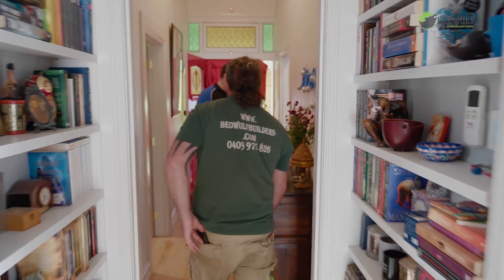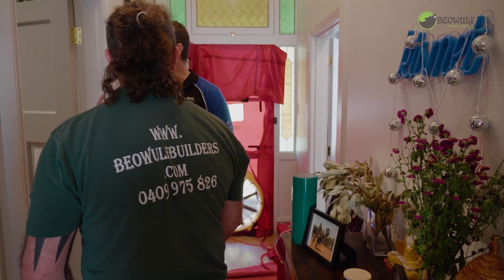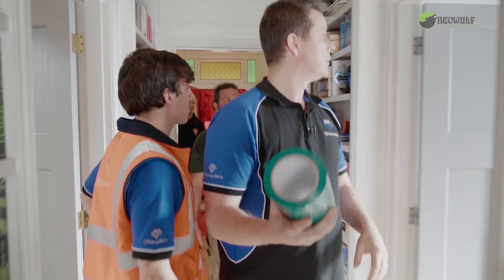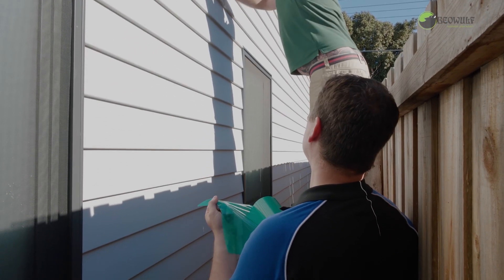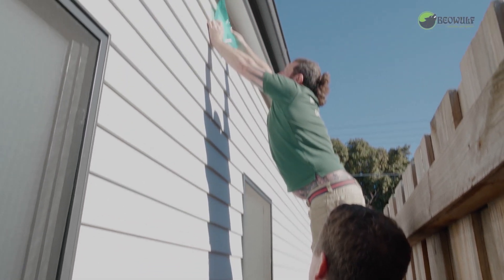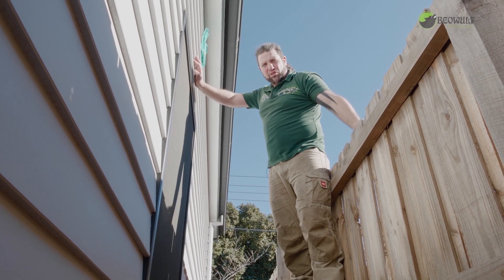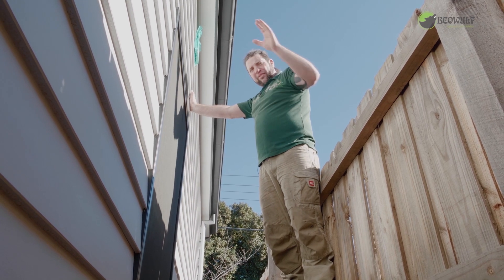I am super pumped to find out how we go pressure testing the home once these are sealed. We're at 16 air changes per hour — we've sealed up the chimneys and now we're going to re-pressure test the house. We're going to have to tape up all the exhaust fans too — it's blowing out the draft stoppers. We put automatic draft stoppers on any of our external vents.